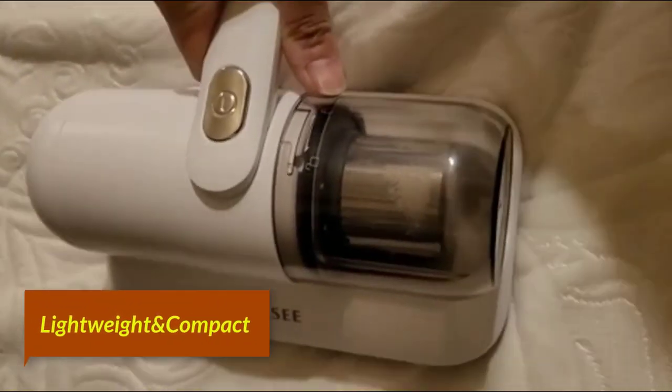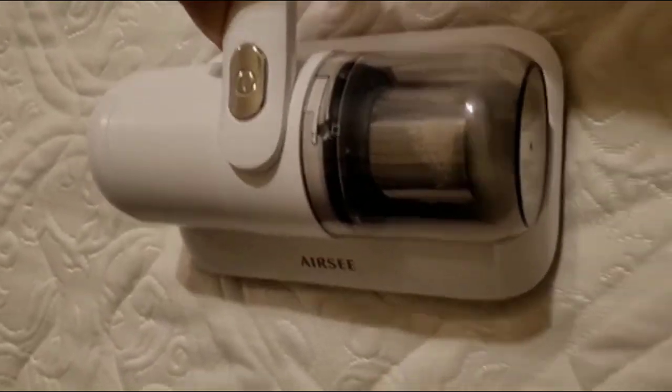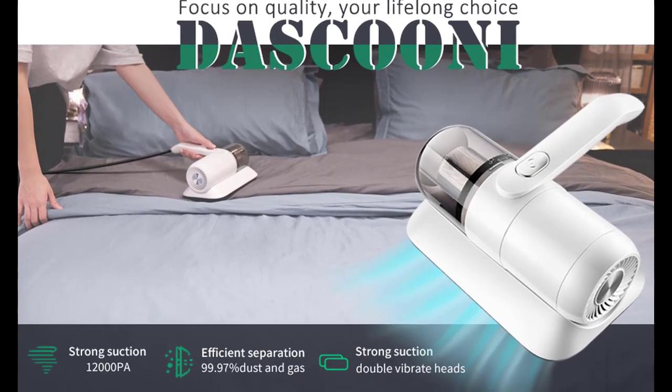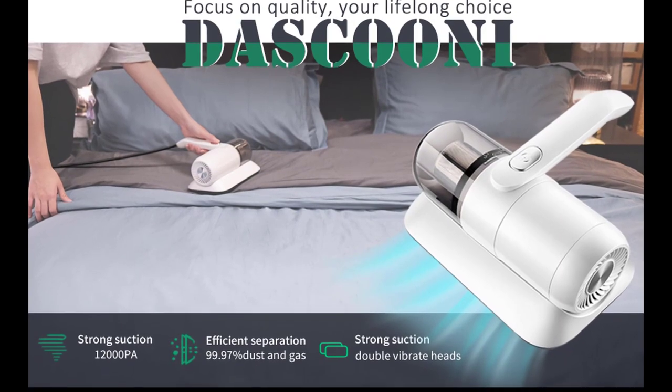Lightweight design: The bed vacuum cleaner features a compact body design at just 2.5 pounds ultralight, with an ergonomic handle design that makes your cleaning job easier. The vacuum has a 15.7-inch power cord for easy cleaning of large areas with plug-in operation.